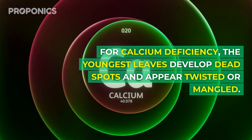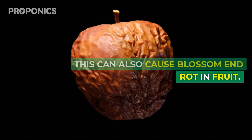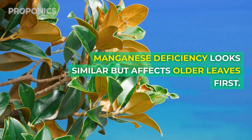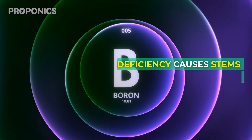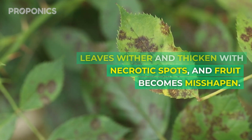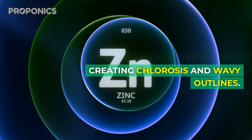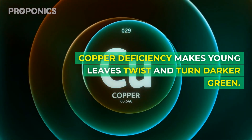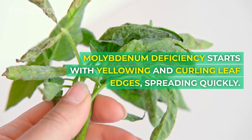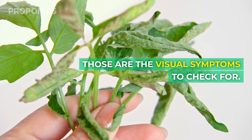For calcium deficiency, the youngest leaves develop dead spots and appear twisted or mangled; this can also cause blossom end rot in fruit. Iron deficiency yellows the newest leaves — magnesium deficiency looks similar but affects older leaves first. Boron deficiency causes stems and roots to rot, leaves wither and thicken with necrotic spots, and fruit becomes misshapen. Zinc deficiency stunts leaves, creating chlorosis and wavy outlines. Copper deficiency makes young leaves twist and turn darker green. Molybdenum deficiency starts with yellowing and curling leaf edges spreading quickly, and new growth also twists severely.